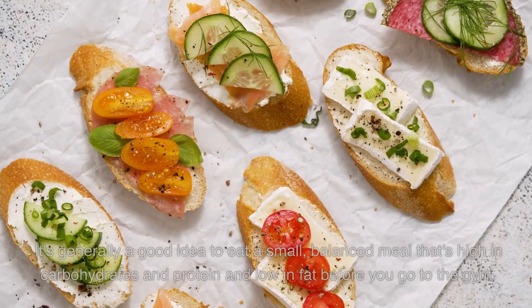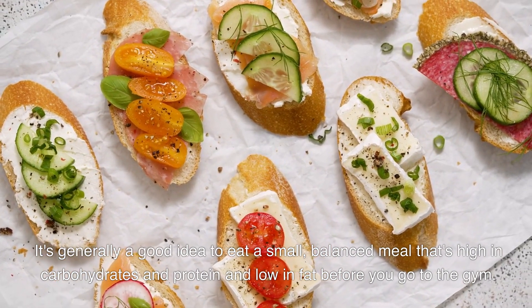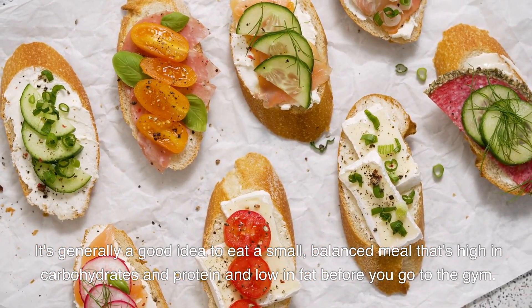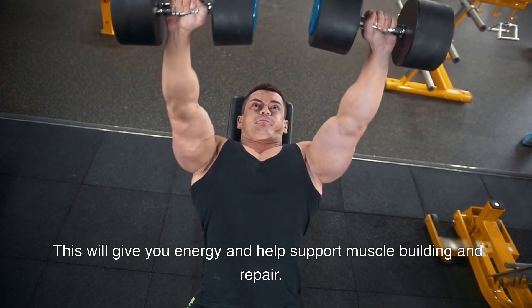Pre-workout meal. It's generally a good idea to eat a small, balanced meal that's high in carbohydrates and protein and low in fat before you go to the gym. This will give you energy and help support muscle building and repair.